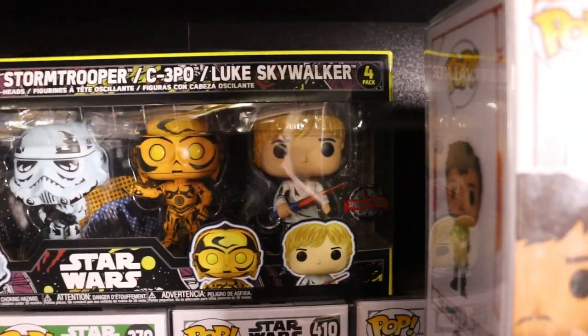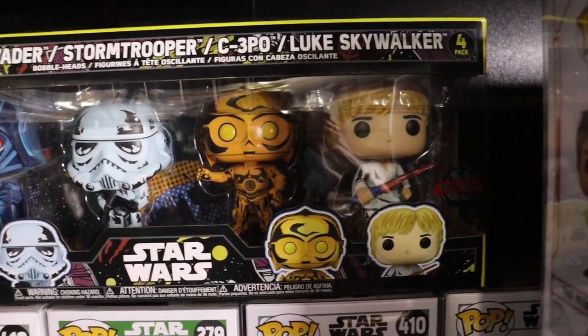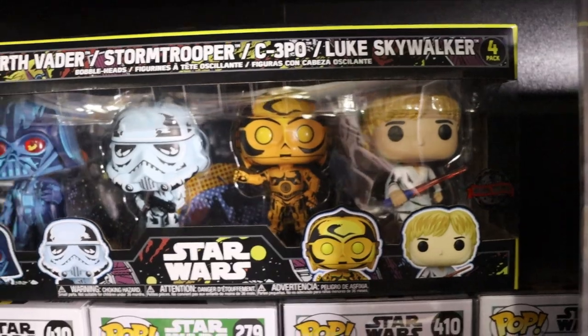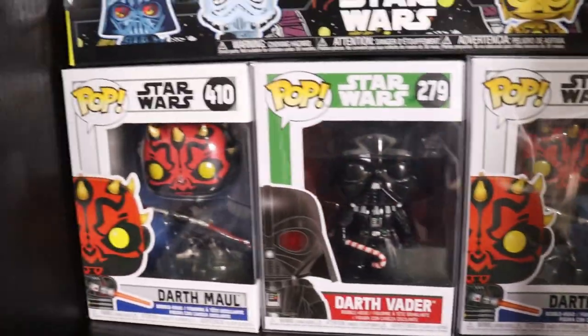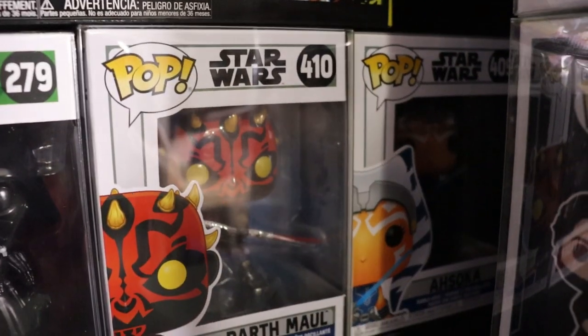Behind that we do have the comic series four-pack - Darth Vader, Stormtrooper, C-3PO and Luke Skywalker. I really enjoy that one - my fiance just got that for me, just a little gift and I really love the look of those pops. We do have double Darth Mauls. Candy Cane Darth Vader and Ahsoka back there.